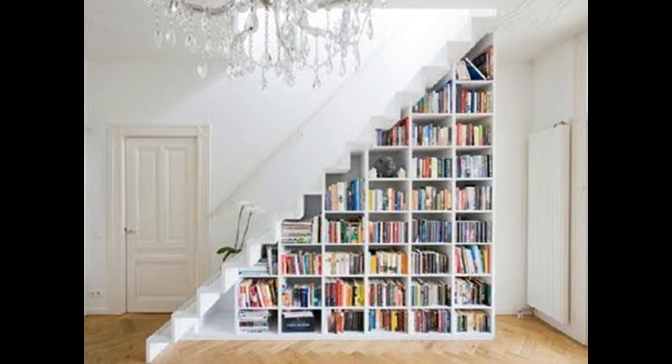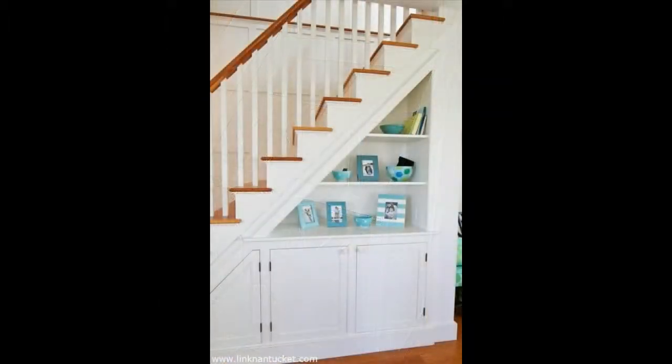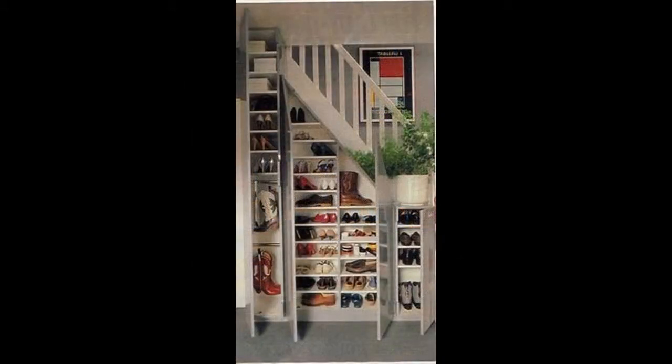It's all about the stairs — they have to be wide enough and straightforward, allowing you to place a table there and some small shelves. A laptop or a PC will fit in there without any major problems.